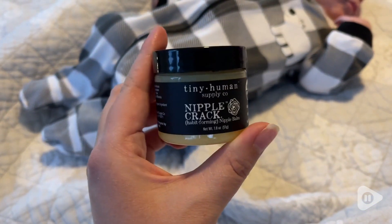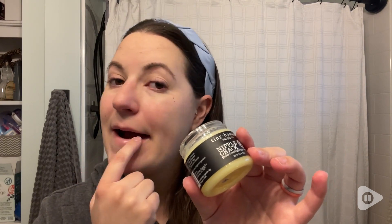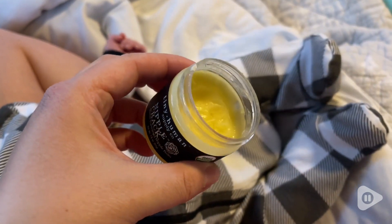Also, because it does not have to be wiped off, I love using this as a lip balm since I always have it with me and my lips are always so dry. It is perfect and it goes a really long way.